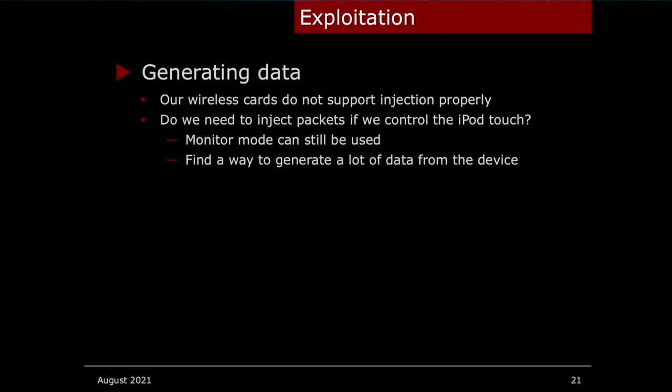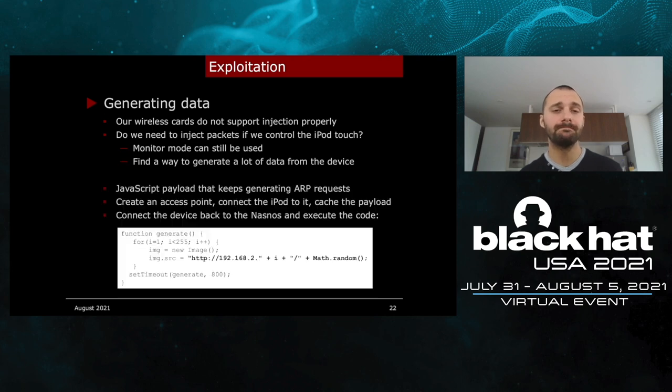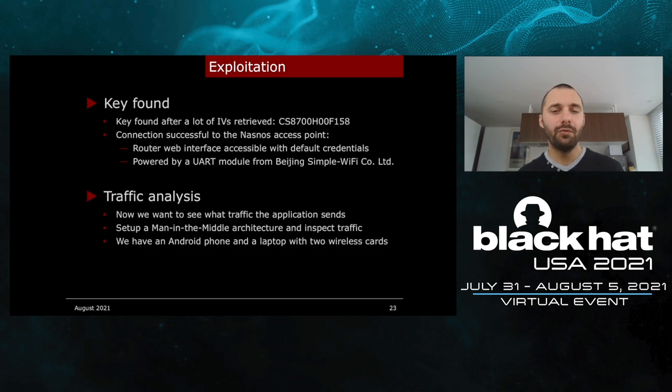I want to grab the WEP key, but I'm traveling and I only have two Wi-Fi cards that do not support injection properly. But do we really need to inject packets if we control the iPod Touch? We can still use monitor mode to capture packets — we just have to find a way to make the iPod generate a lot of data. So I came up with a simple JavaScript code that loads images on the same network, forcing the device to generate IP requests. We save that code to the iPod Touch by connecting it to an access point we create, then connect to the NASNOS access point and execute it. After a while, we were able to retrieve the Wi-Fi key — it was 'CS8700 something.'